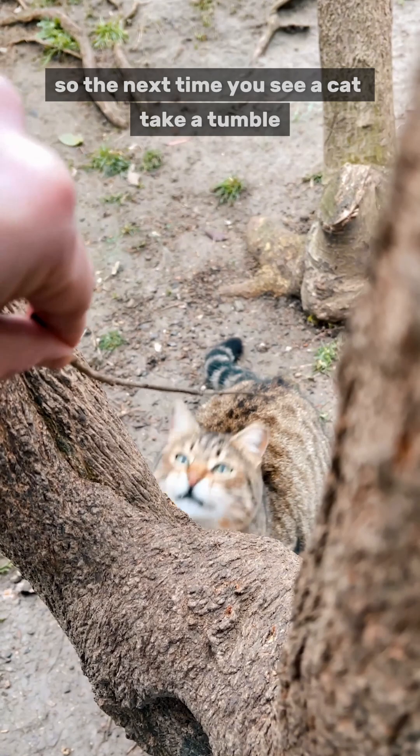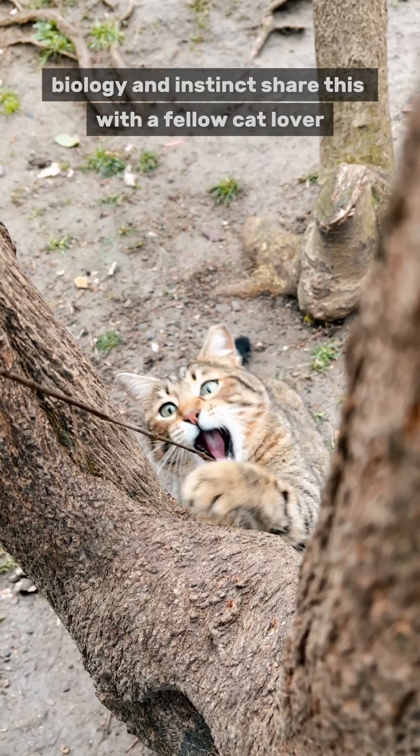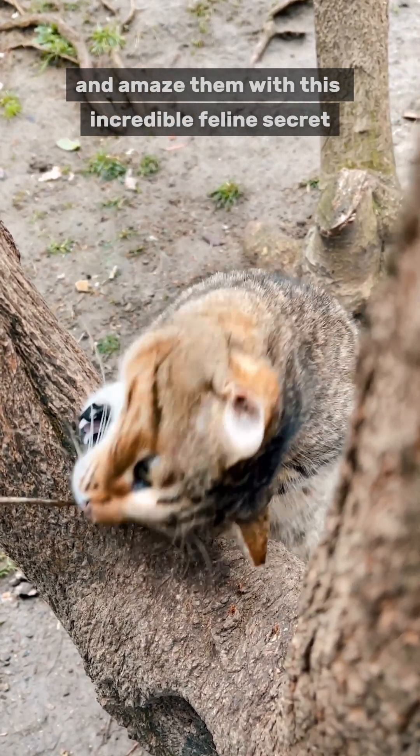So, the next time you see a cat take a tumble, remember, it's not just agility, but a finely-tuned combination of physics, biology, and instinct. Share this with a fellow cat lover, and amaze them with this incredible feline secret.